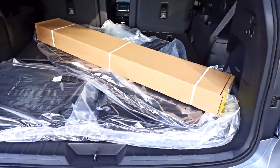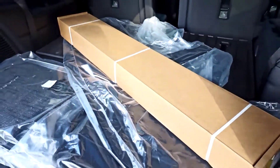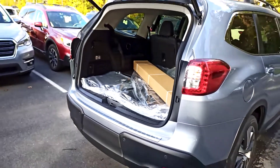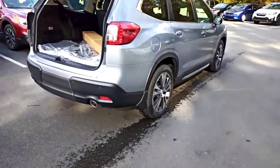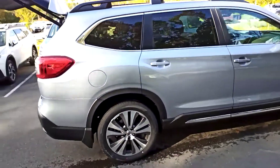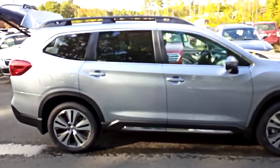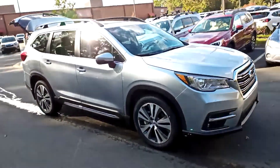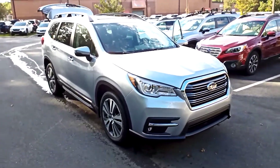It's got the crossbars and the all-weather rubber mats. It's definitely sharp. There you have it, Mr. Jackson. Thanks for watching — I will be in touch.